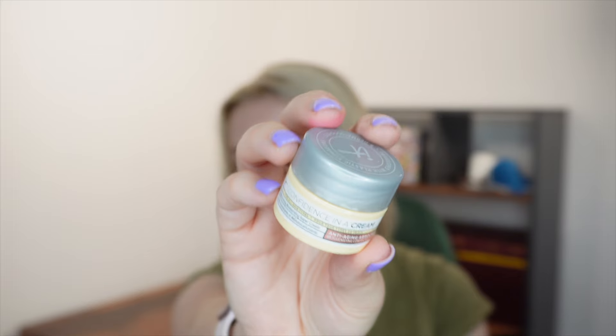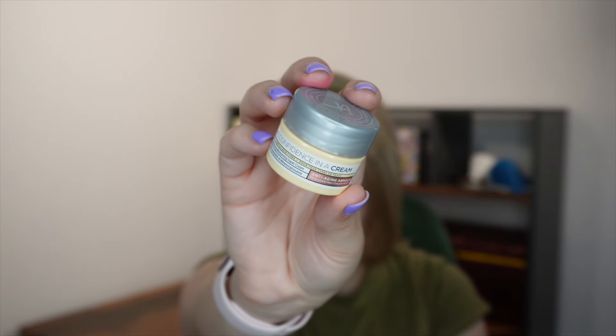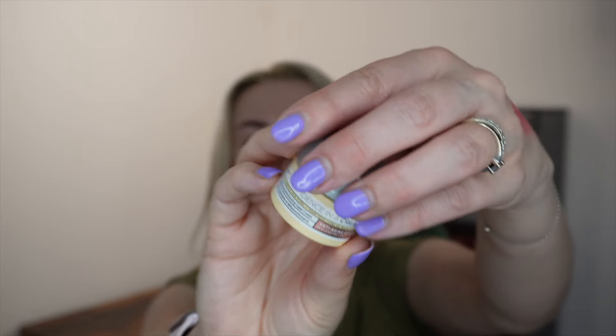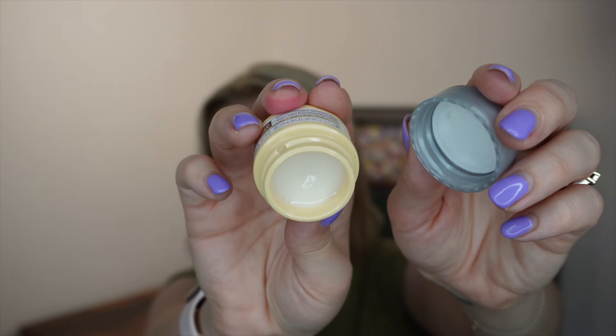Next from It Cosmetics we have the Confidence in a Cream Transforming Moisturising Super Cream in a 7ml size. A full size is 60ml for £45, making this worth £5.25. It's a really nicely moisturising cream — though it does smell a little bit like baby powder, which seems to be the theme today.